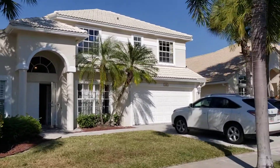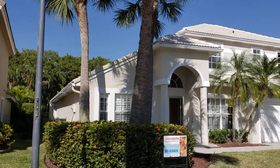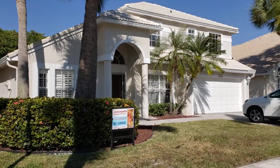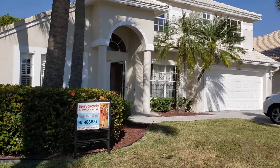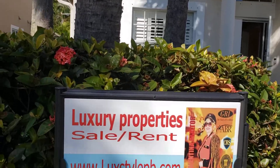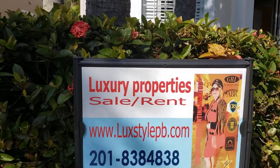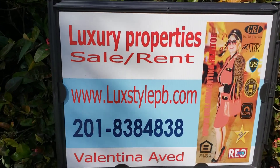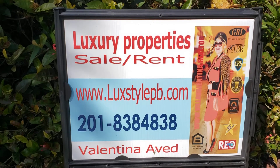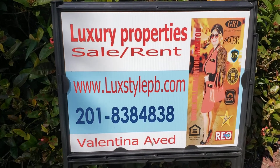There is a double driveway where you can park two large cars. Beautiful trees surround the property. Welcome to sunny South Florida! Luxury Properties International offers properties around the world. For the best properties, call Valentina at 201-838-4838 or visit www.luxstylepb.com. Thank you for watching this tour of 158 Johns Creek, Jupiter, Florida.